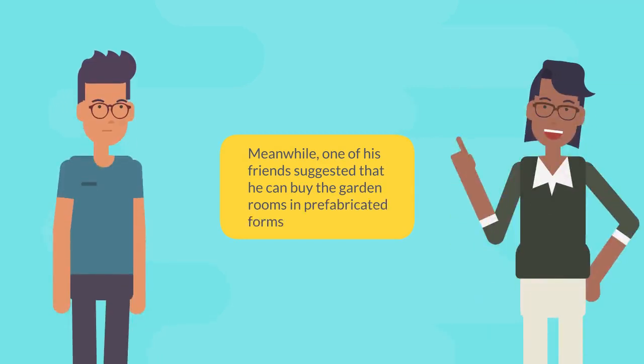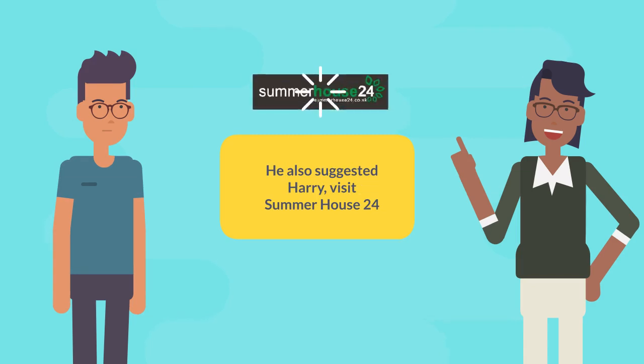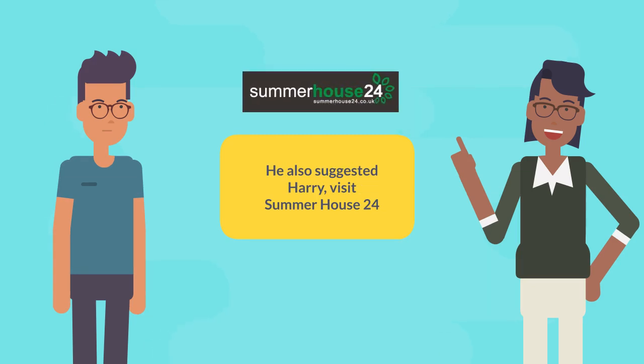Meanwhile, one of his friends suggested that he can buy the garden rooms in prefabricated forms. He also suggested Harry visit Summerhouse 24, the top-rated UK-based online store which sells ready-to-assemble garden rooms for sale.